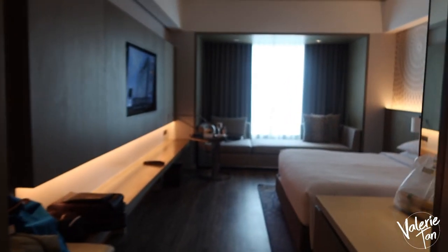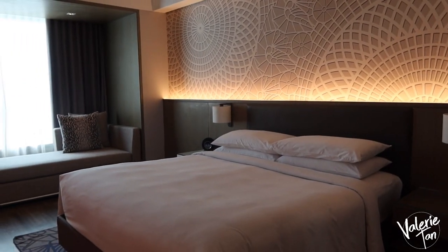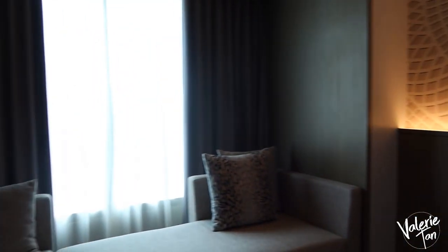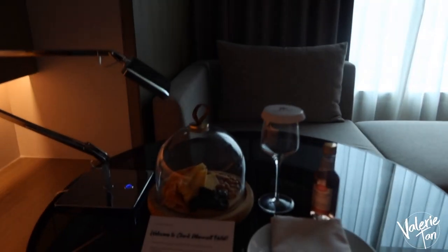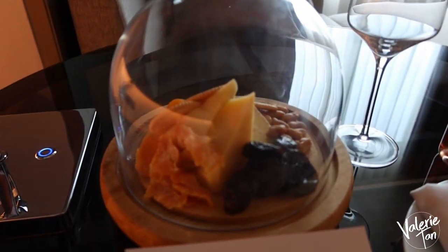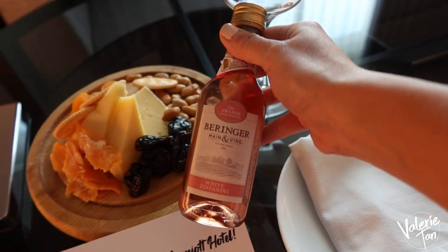This is our room! The room is so beautiful! And look at that — there is also welcome food and drinks. Cheese and wine!